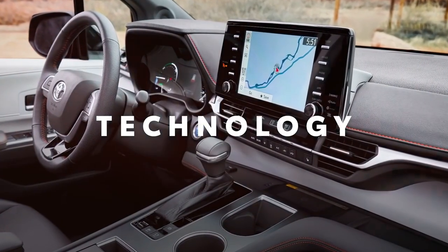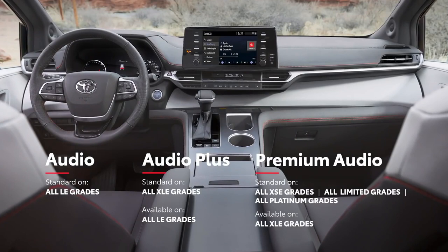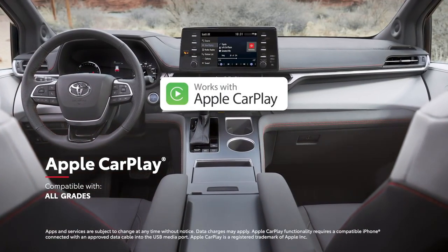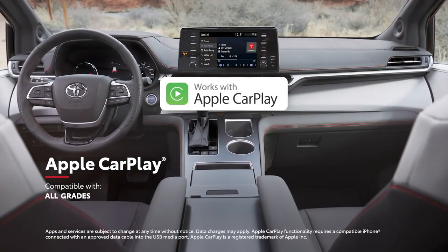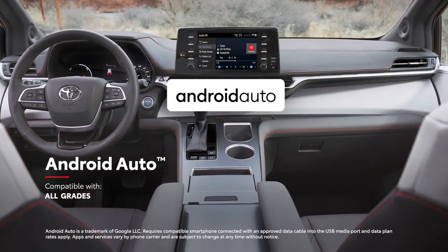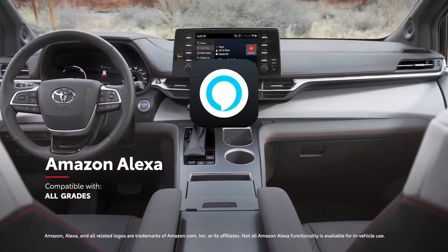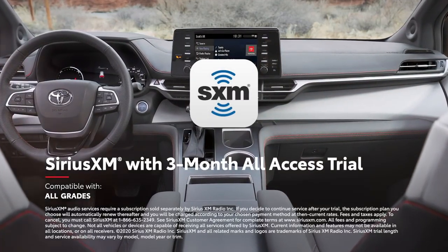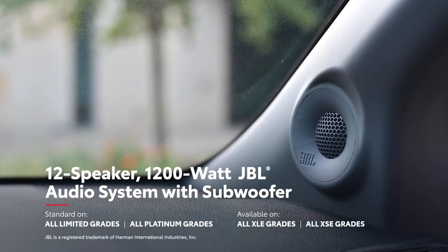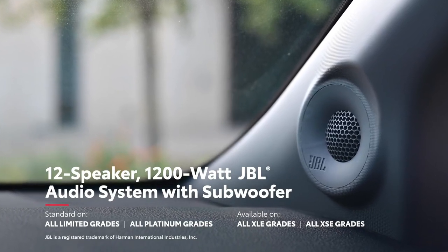Just like its decked-out interior, Sienna goes the extra mile when it comes to technology. This starts with a range of touchscreen audio multimedia systems that all feature standard compatibility for Apple CarPlay, which allows drivers to connect an iPhone and access Apple Music, Maps, Messages, and other favorite apps. Android Auto compatibility lets drivers connect an Android device with ease, while Amazon Alexa functionality is also offered on every model, as well as a three-month all-access trial to SiriusXM. And on the top premium audio units, an available 12-speaker JBL premium audio system delivers 1,200 watts of crystal-clear power.